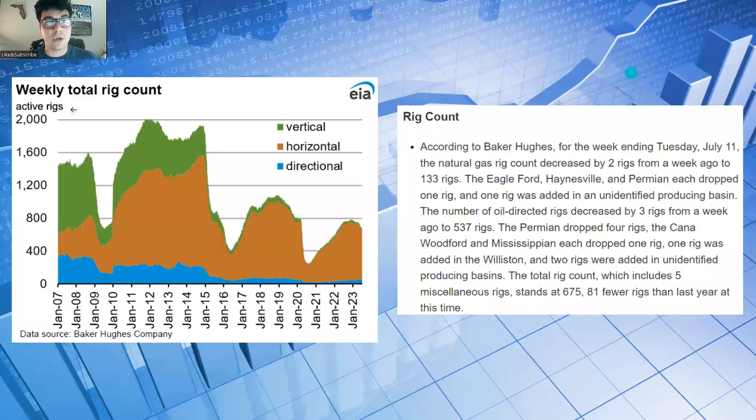Looking at the weekly total rig count according to Baker Hughes for the week ending Tuesday, July 11th: the natural gas rig count decreased by two rigs to 133, oil-directed rigs decreased by three to 537, and the total rig count stands at 675 — 81 fewer rigs than last year. Fewer rigs is going to be a little bit bullish for natural gas, and this was part of the narrative driving some of the gains we saw toward the end of the week.